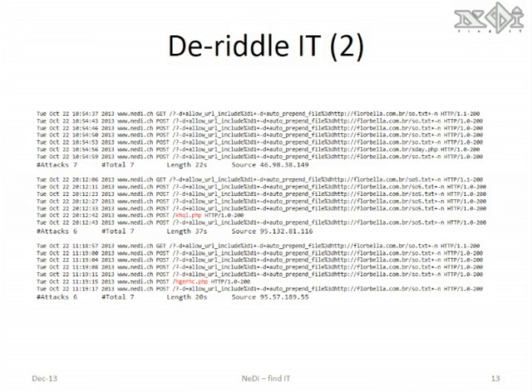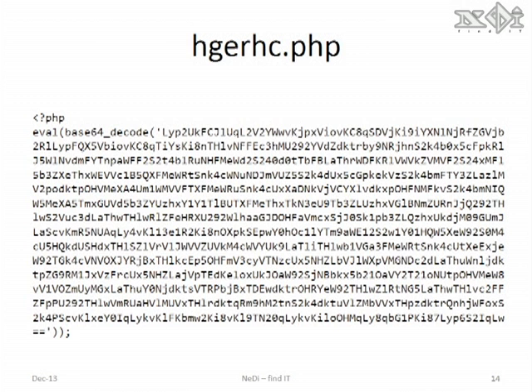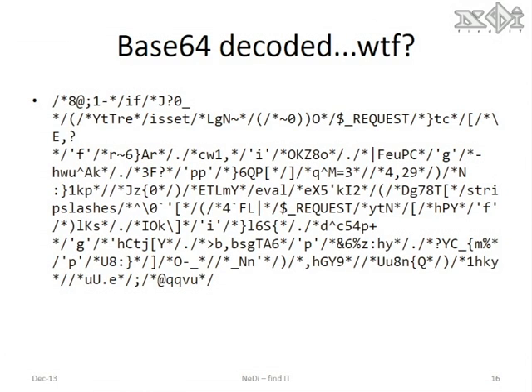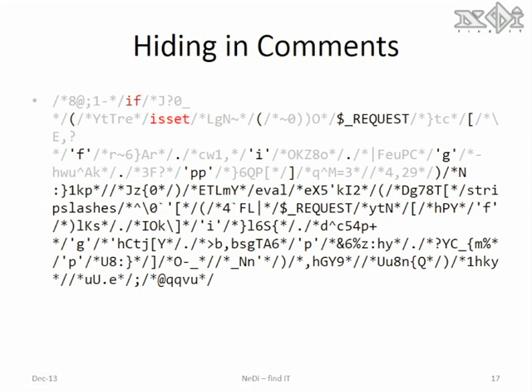The duration is a good indicator whether the access was automated or not. I then realized there were other PHP scripts being executed, like hgerhc on the bottom. Looking at this hgerhc script reveals PHP code indeed. It evaluates whatever is base64 encoded in this data. Looking at the base64 decoded script, there is a lot of gibberish at first glance, but those are only comments and the actual code is in between the comments.